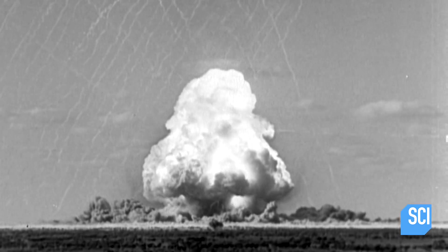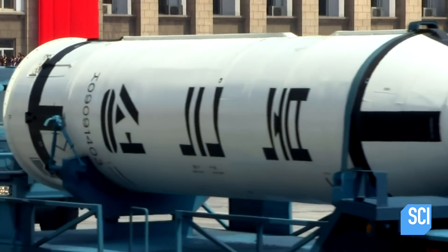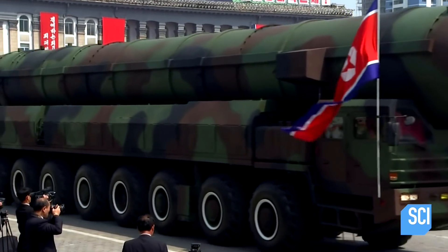There are 15,000 atom bombs in the world, enough to threaten the human race with extinction. The US and other governments are prepping for a disaster on the scale of a nuclear holocaust.